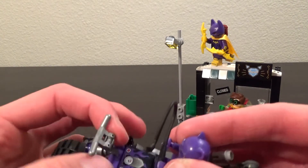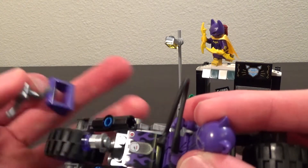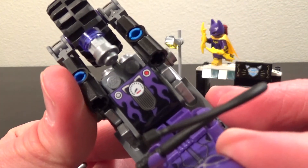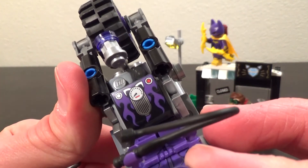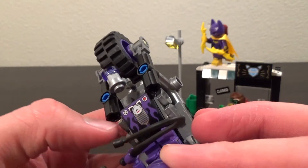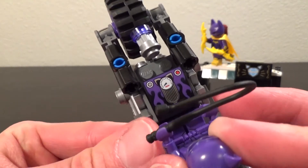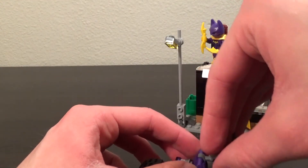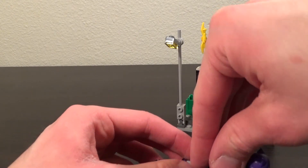She does have a console in front of her, and that is actually a printed piece — no sticker there. That was surprising but great to get. I don't think it was necessary to make that a printed piece, but they did it, so I'm not going to complain.